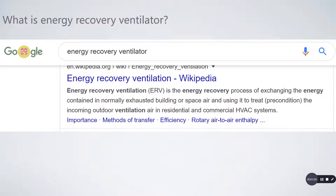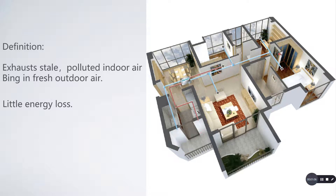Let's make it more clear. An energy recovery ventilator is a central ventilation system that provides fresh air, removes indoor stale air, and balances the humidity within a building. It continuously exhausts stale air and replaces it with fresh outdoor air. At the same time, energy from the indoor air is transferred to the fresh incoming air, so there is very little energy loss.